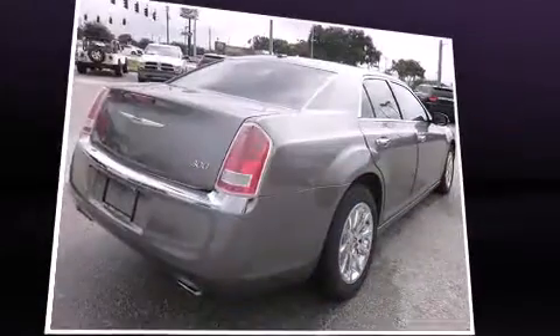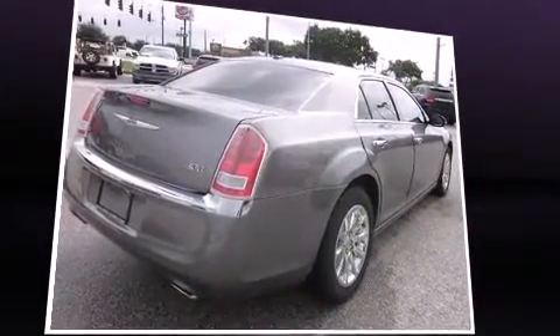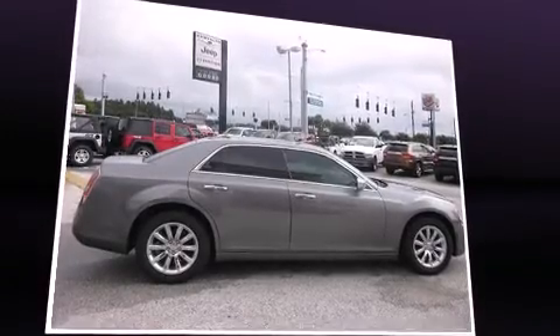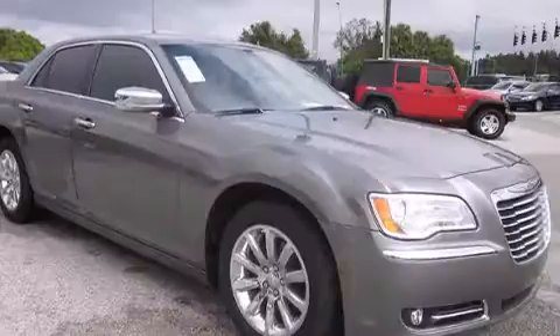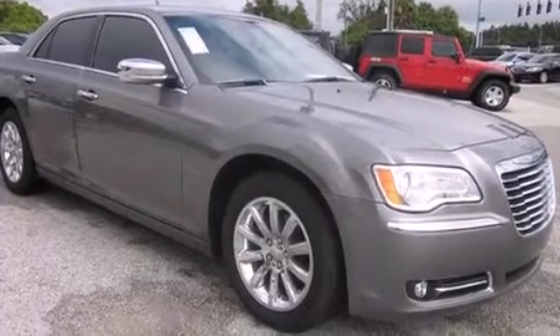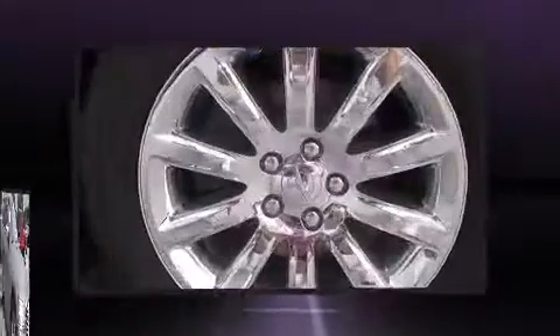It's equipped with tons of terrific amenities but it won't break your budget, like leather upholstery, power front seats, an automatic dimming rearview mirror, an outside temperature display, heated seats, fully automatic headlights, heated door mirrors, and power windows.